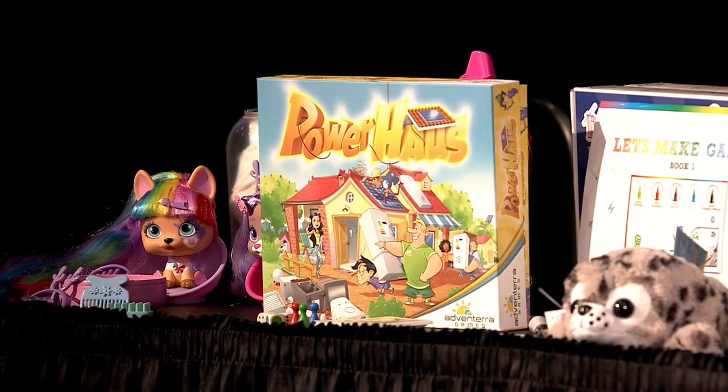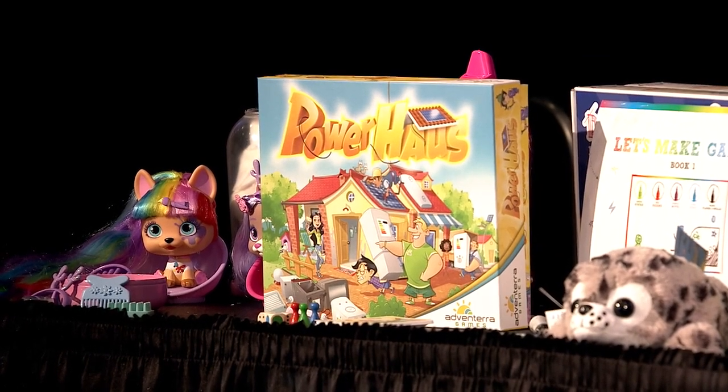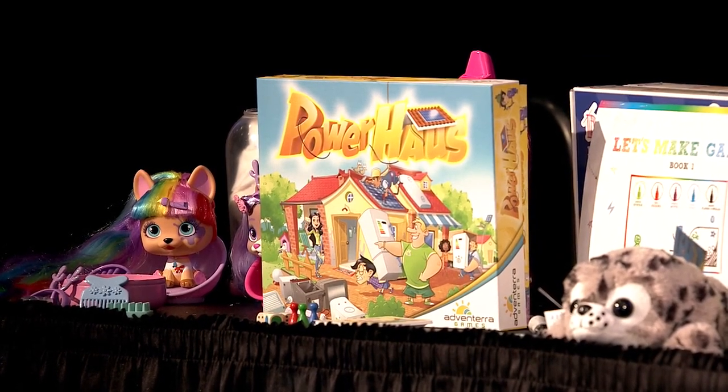Good afternoon everybody, and welcome to our Toy Trends Briefing. I'm Adriana Powell, with the Toy Association. The entire Trends team is here today to really talk about some of the trends that we're seeing on the show floor. These are just some examples — I encourage you all to get out there and explore on your own. If you have any questions on a specific trend or would like to dive deeper, our entire team is available for press interviews for the duration of the show, and you can request those in the press center.